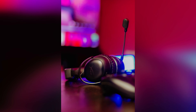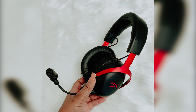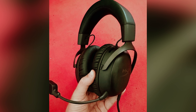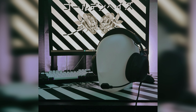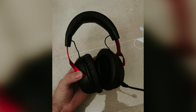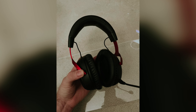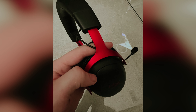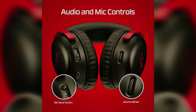One standout feature of this headset is its impressive battery life of 120 hours, ensuring you won't have to worry about constantly recharging. However, it's important to note that this headset only offers 2.4 GHz wireless connectivity, so keep that in mind when deciding on your gaming setup. If you're looking for a comfortable and long-lasting wireless headset, the HyperX Cloud 3 Wireless is a great option offering immersive audio and comfortable wear for hours on end.